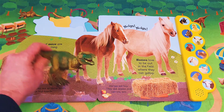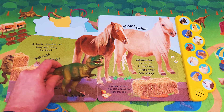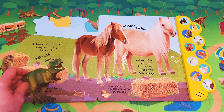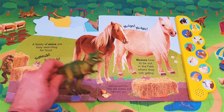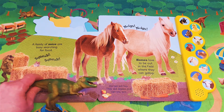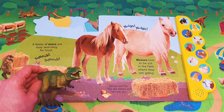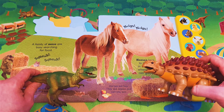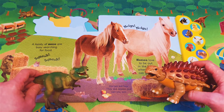Nay, nay! Horses love to be out in the field where they can gallop — gallop, gallop, gallop! Horses eat hay. They like apples and carrots too. Oh, can I listen to a horse? Yes, okay, let's listen.